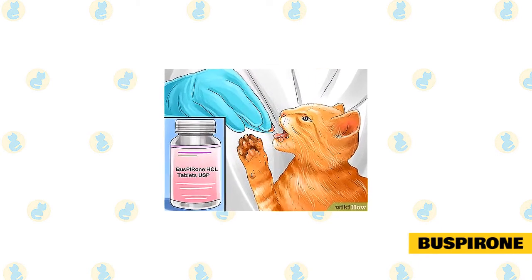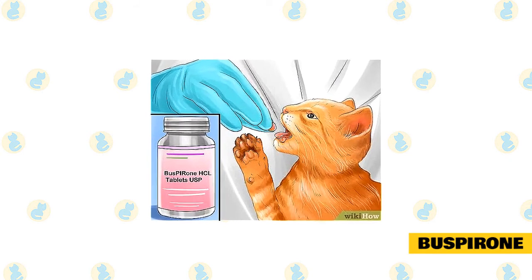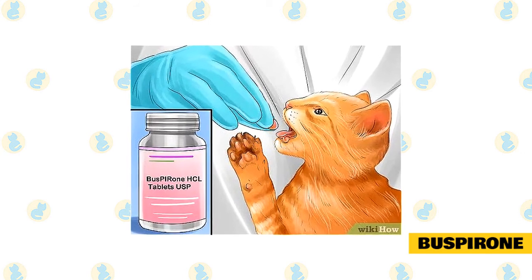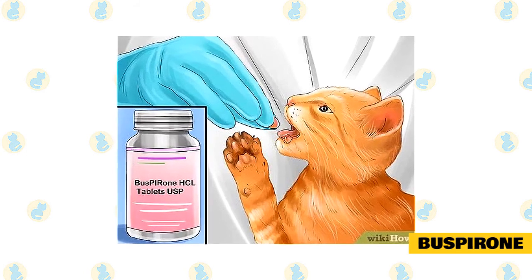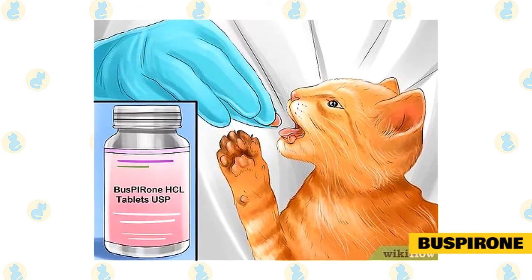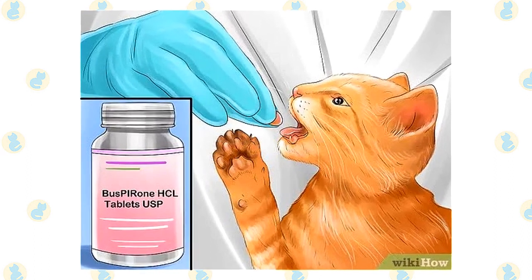Buspirone is used for generalized anxiety, mild to moderate anxiety, and fearful behavior. Buspirone is classified as an azapirone, which works on the serotonin and dopamine receptors in the brain. This medication takes four to six weeks to take effect, must be given once daily, and should not be abruptly discontinued. Potential side effects include vomiting, diarrhea, agitation, sedation, increased affection towards the owner, and increased confidence.